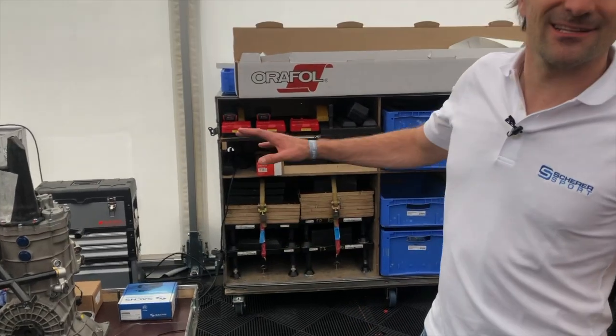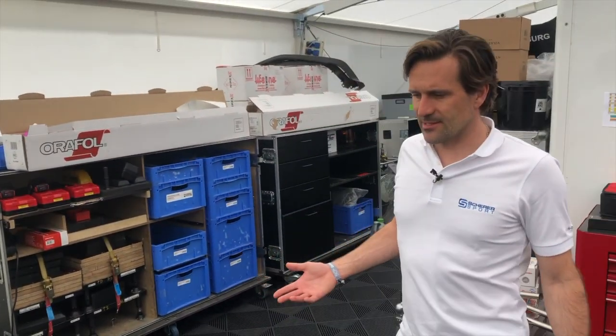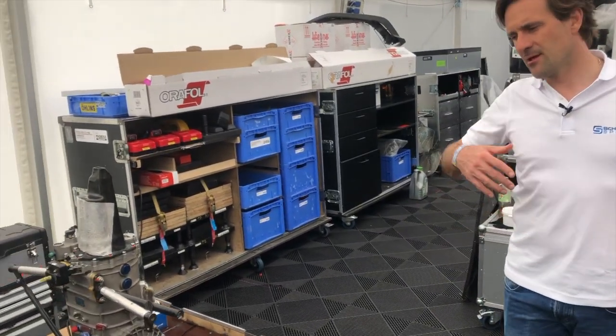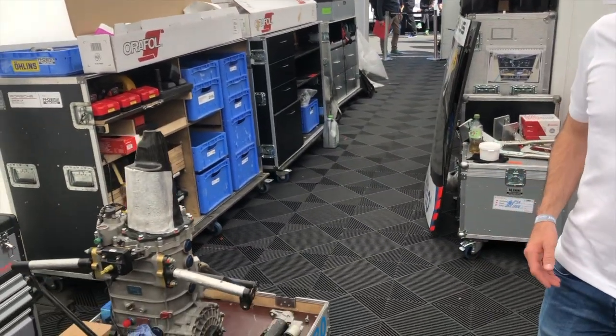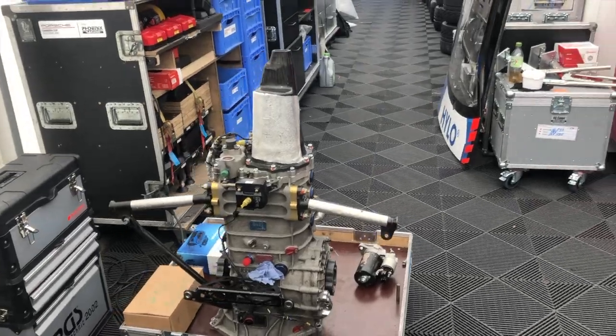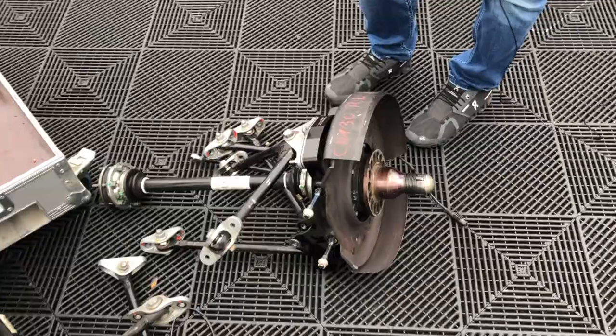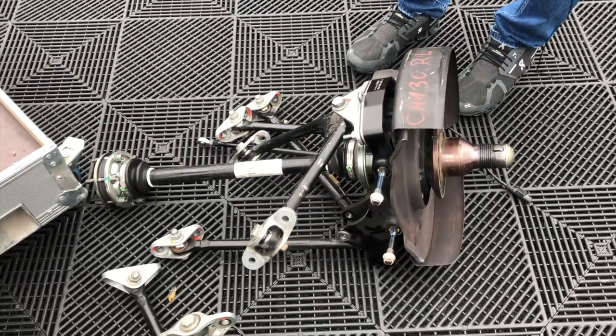Im Prinzip ist es ein Getriebe zum Einbau. Die Autos werden hier wirklich top vorbereitet für so ein 24-Stunden-Rennen. Nach den freien Trainingssessions und den ersten Qualifyings werden nochmal die kompletten Viertelfahrwerke, Antriebswellen und Getriebe – alles getauscht, alles neu rein für das 24er.